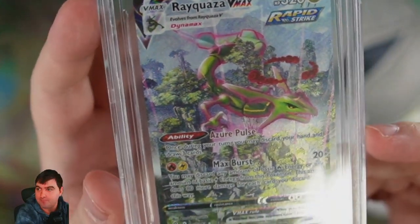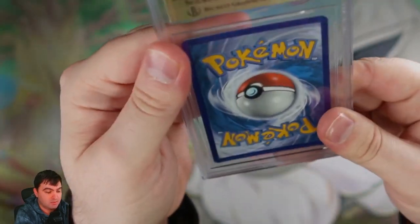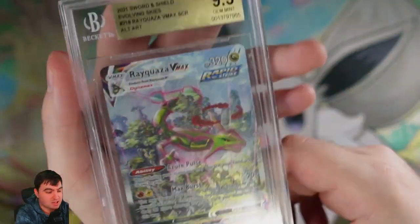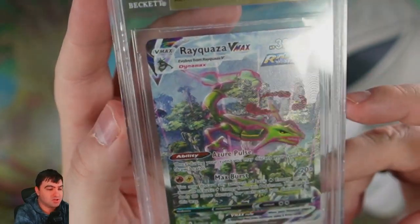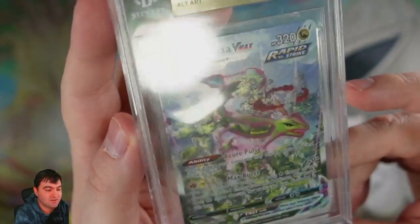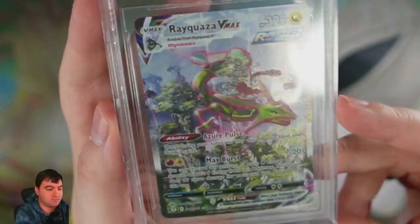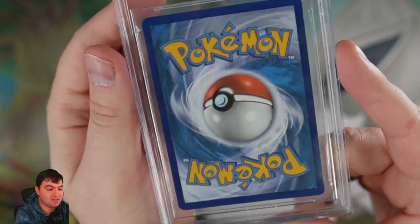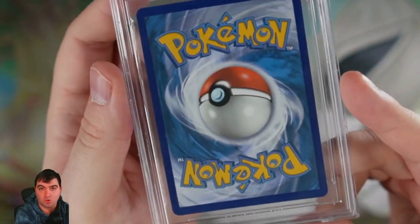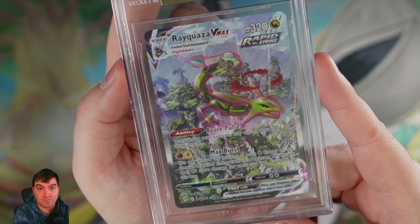Me being a PSA collector, I have to tell you — the Beckett sleeves feel absolutely more sturdy than the PSA ones. This actually feels like a solid piece of work. And my goodness, does it contain an absolute piece of work — it's the Rayquaza VMAX Alternate Art. Wow, let's just adore it for a second. The sewer pulse and max burst — absolutely static. And I think it actually comes sleeved inside too — double protection. This is going to be a tough act to follow.